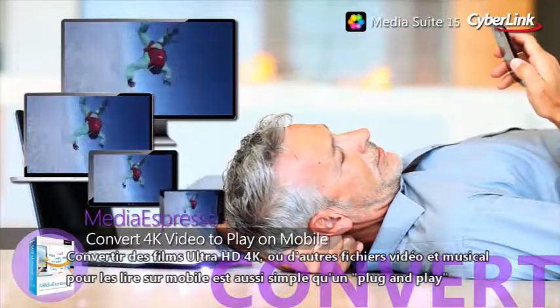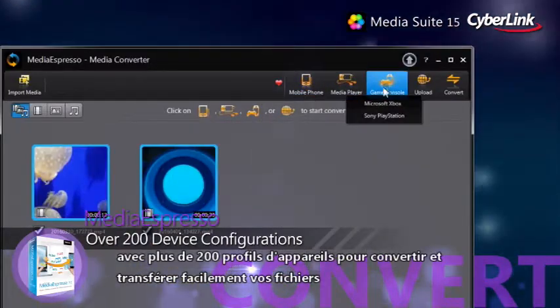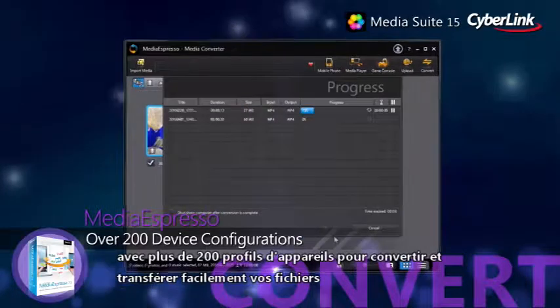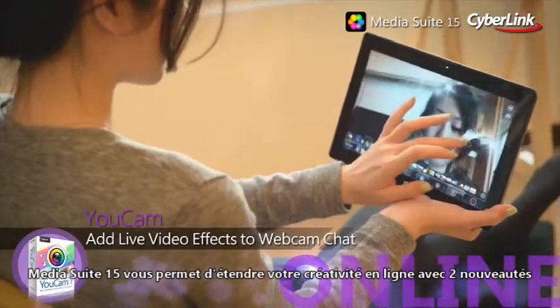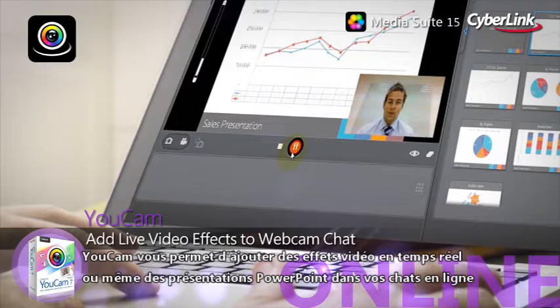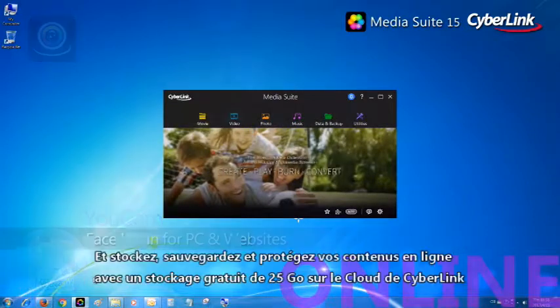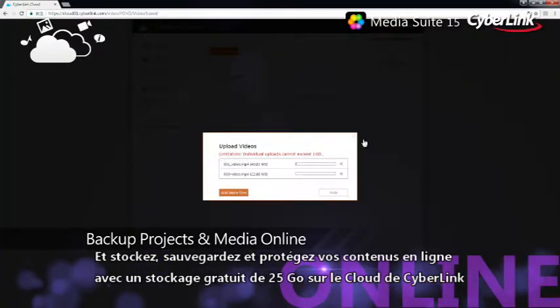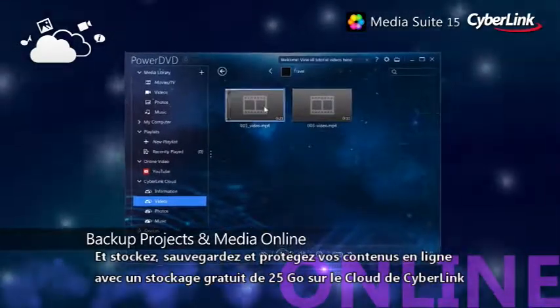Converting Ultra HD 4K movies, videos and music files to play on the go is as easy as plug-and-play, with over 200 preset device configurations making file conversion and transfer a breeze. Media Suite 15 lets you extend your creativity online with two new additions to the family. UCAM lets you add real-time video effects or even PowerPoint presentations to your online chats, and even control access to your PC with face login. Store, backup and safeguard all your media content online with a huge 25GB of free CyberLink cloud storage.